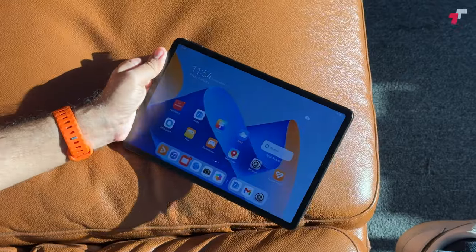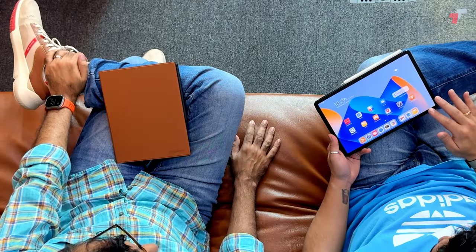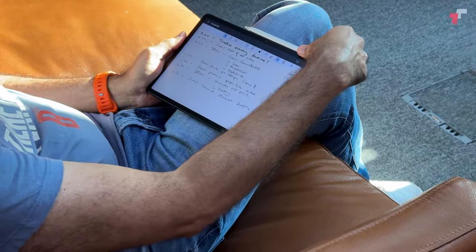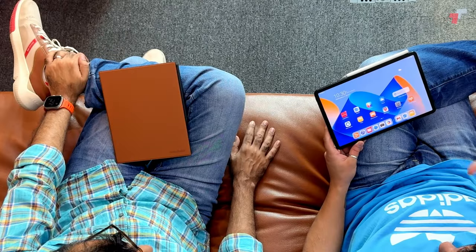This is the Huawei MatePad Paper Matte Edition. The MatePad part signifies that it is in the tablet series, but the Paper Matte Edition is all about this display. One thing I absolutely love is that it is a matte display. Coming back to what I was saying about coverings — if you get an iPad, one of the best screen protectors you can get is paper-like, which creates a matte covering, reduces glare, and makes it an easier writing experience. What Huawei has done here is just built that right in.